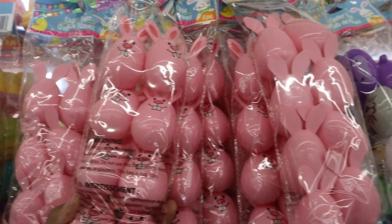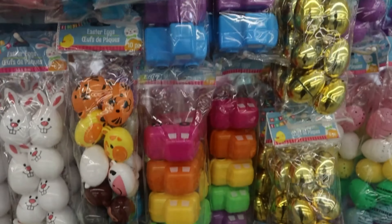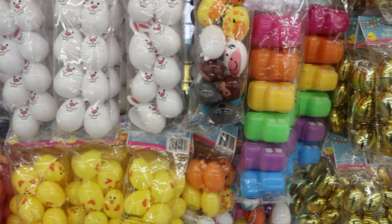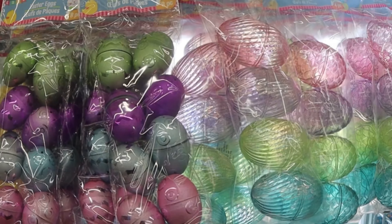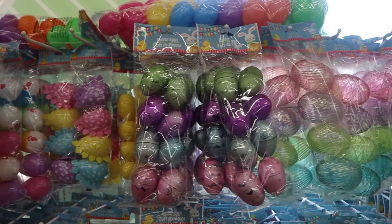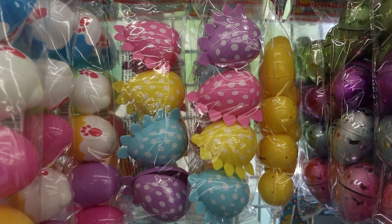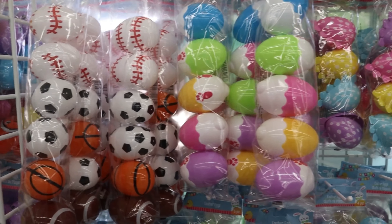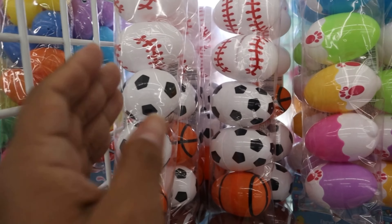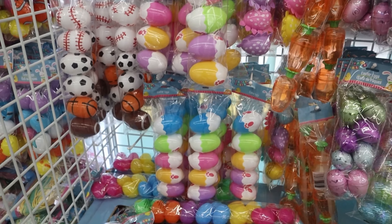I was really impressed at their selection of eggs this year. They had so many different ones — animals, sports themed, cars, different colored eggs, different shapes. Look at the little chick ones, how cute are those! They had so many great options, really good if you're doing an easter egg hunt or just to put in the kids' baskets. I love that they have those options for different interests.